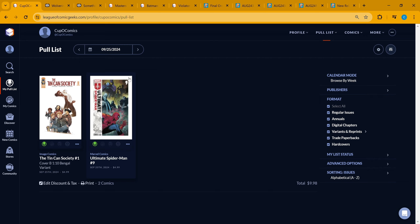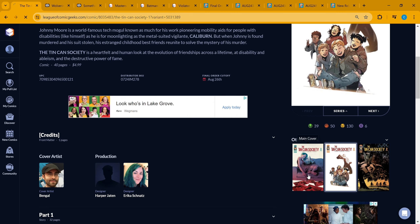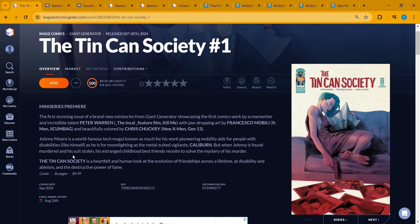We start off with those spec books. First off, we got the Tin Can Society — this is the one-in-ten cover, but let me show you the A cover. This is definitely a book that got my attention. Johnny Moore is a world-famous tech mogul known as much for pioneering mobility aids for people with disabilities as he is for moonlighting as a metal-suited vigilante Caliburn. When Johnny is found murdered and his suit stolen, his estranged childhood best friends reunite to solve the mystery. This just seemed like something that could make for a good TV show or Netflix movie.